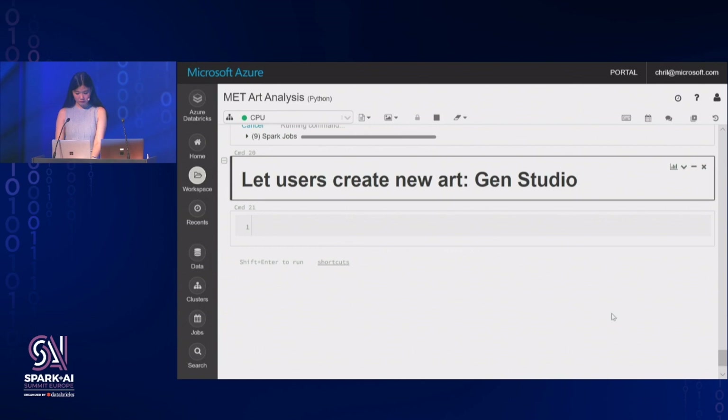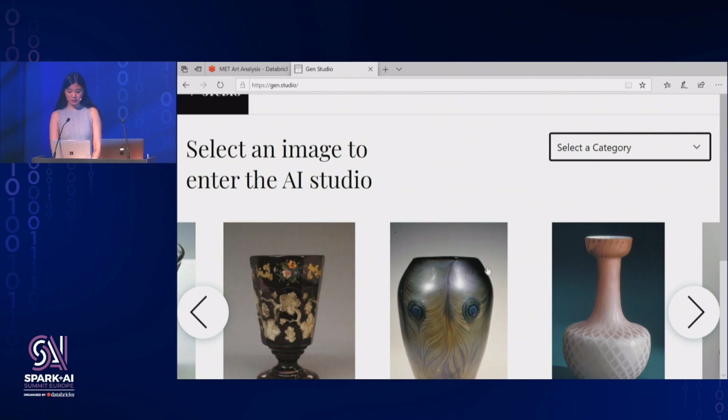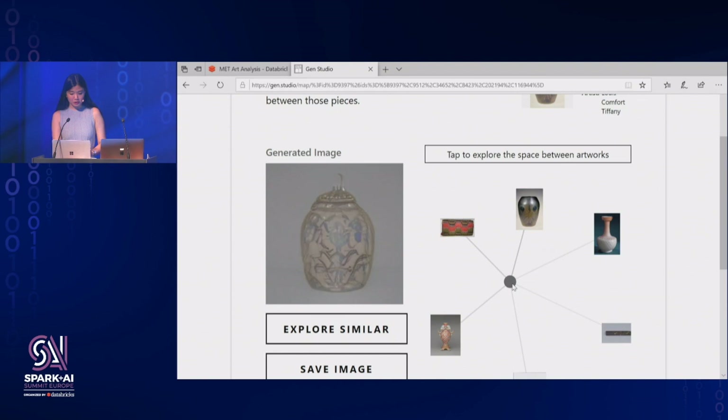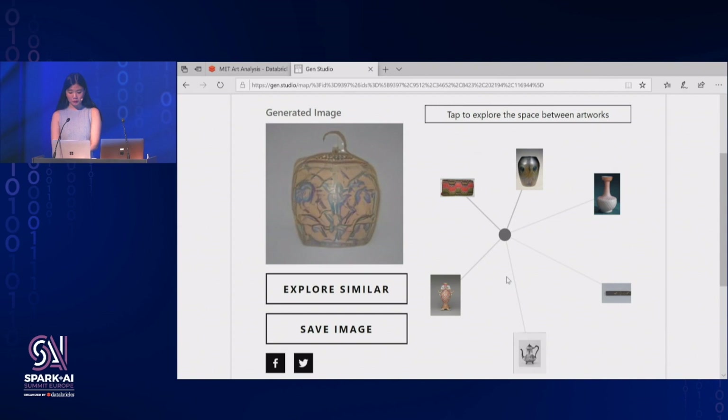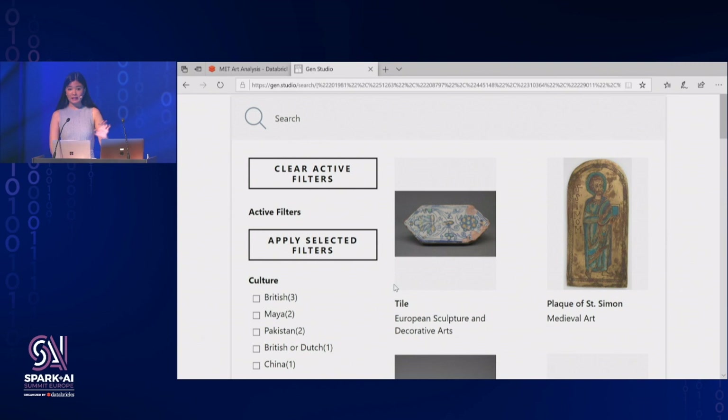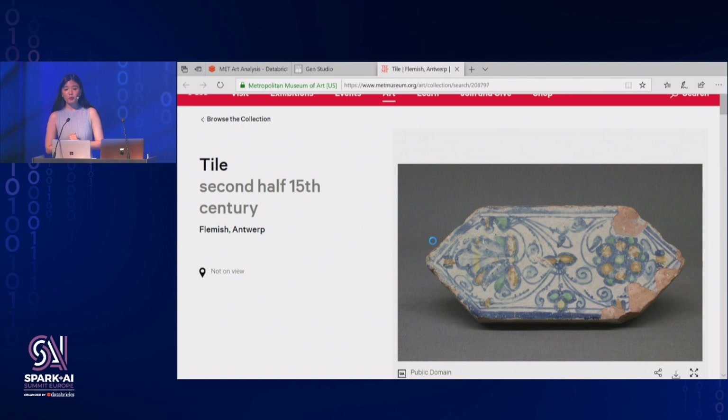Here we're in Gen Studio. You can start by selecting an art piece that you want to start with, then explore the space between different art pieces. In the background, we use a generative art model to create an artwork that is a combination of different aspects of all these artworks. Once you find something you like, you can use the reverse image search service to find the artworks in the actual collection that resemble the one you just created. From there you can go to the Metropolitan Museum's official website to learn more about those artworks. In recap: we've created an intelligent search engine, a reverse image search service, and used a generative art model to kickstart exploration.